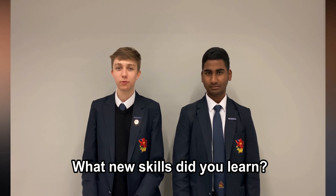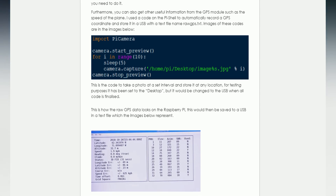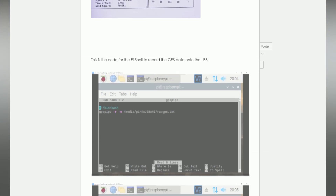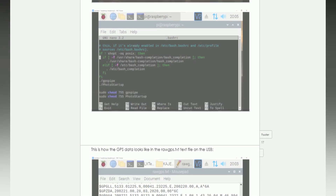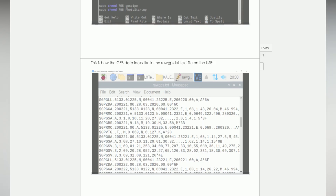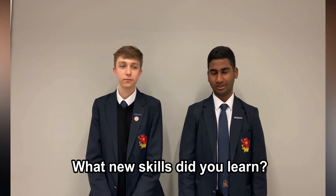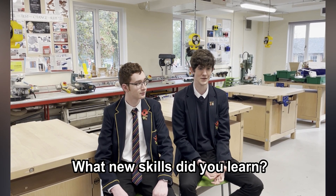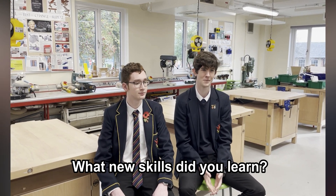The most useful skill I learned was developing my programming skills, specifically in Python, which I think will be useful for my university course. I also learned how to use a Raspberry Pi and how to connect a GPS module to a USB and get the coordinates to all work together. There are many things you can learn, like how to 3D print or how to wire a camera up properly.